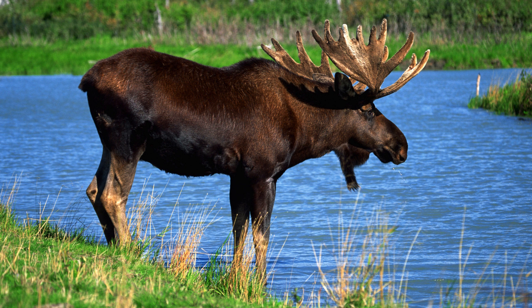Moose deserve their place in the wild. These humongous deer are fascinating and important creatures. Please like and subscribe to my channel. Thanks for watching and have a fabulous day.